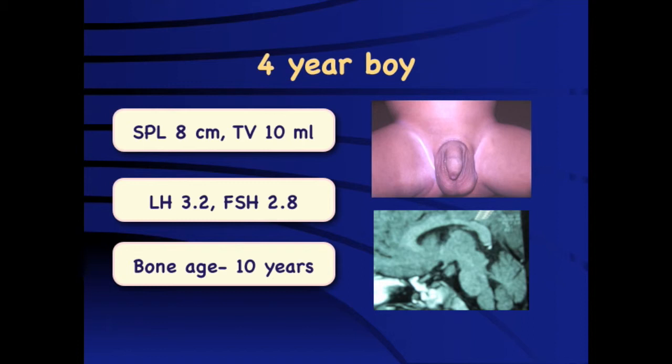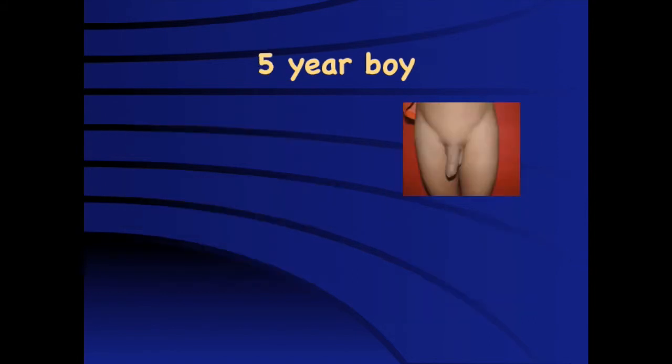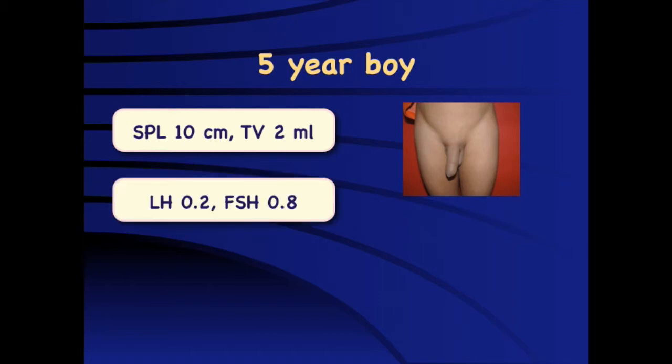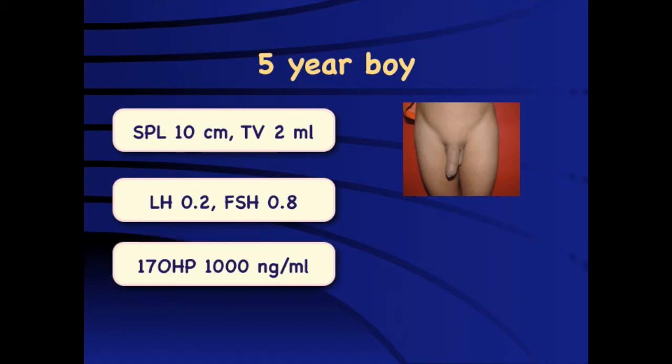In a 5-year-old boy with significant puberty but small testicular volume, this is suggestive of peripheral precocious puberty. Low LH and FSH confirm the diagnosis, and an elevated 17-hydroxyprogesterone is consistent with congenital adrenal hyperplasia.